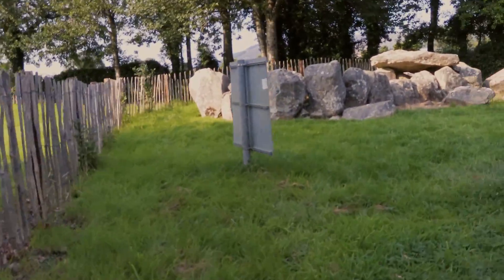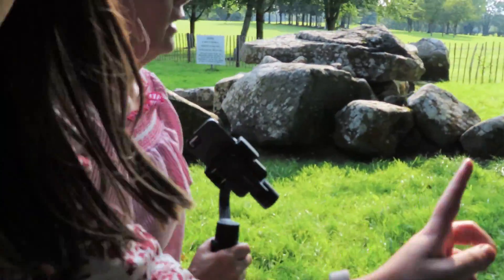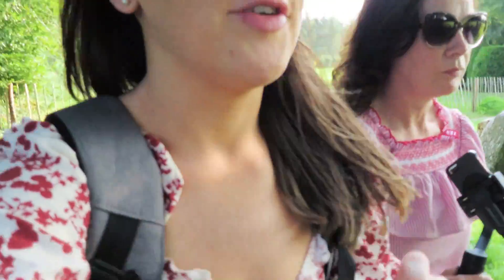We've made it — we're at Proleek Dolmen! It looks a bit different from the photos. These tombs were built in 3000 BC, so very, very old.